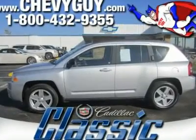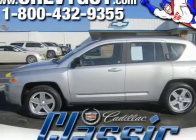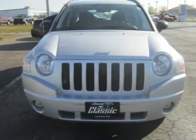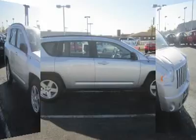Our 2010 Compass Sport is much bigger than it looks and has the power to back it up. This 2.4L four-cylinder comes with a smooth shifting transmission. Steering is precise and neutral, and the Compass drives like a car, so you get the versatility of both worlds here.